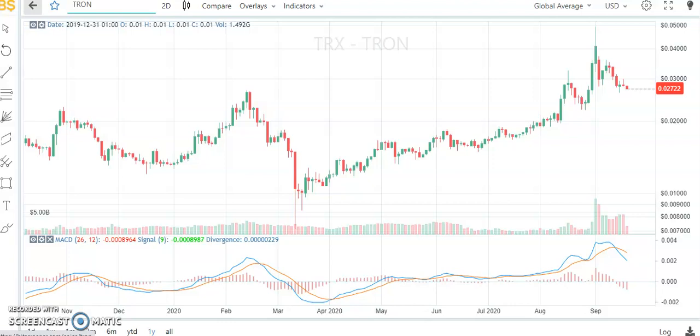Hi guys and welcome back to our channel. Today we'll be analyzing two cryptocurrencies and reviewing our predictions made in early August. The two cryptocurrencies are Tron and Stellar.